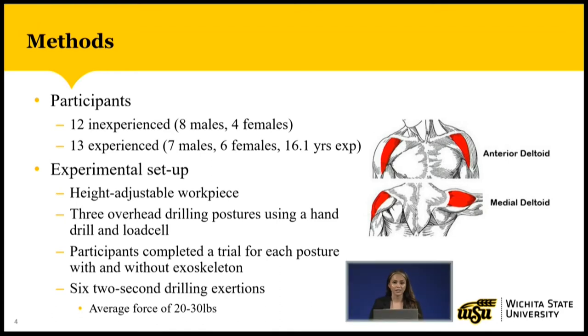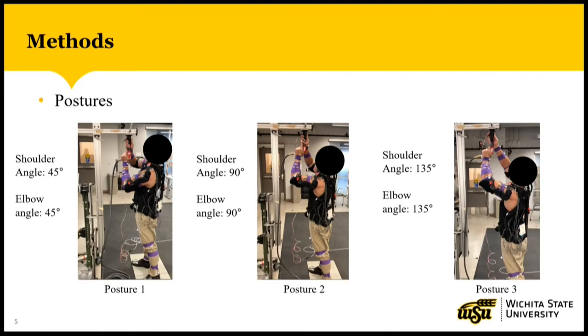We used a height-adjustable workpiece to simulate the three different overhead postures. The participants were instructed to hold the drill in their dominant arm and a load cell that measures the force being exerted on their non-dominant arm. The participants completed a trial for each posture with the exoskeleton and without it, and each trial consisted of six two-second drilling exertions with a one-second rest in between, with each exertion requiring the participant to exert an upward force of about 20 to 30 pounds. The three postures are shown in these images: posture one had a shoulder and elbow angle of 45 degrees, posture two had 90 degrees, and posture three had 135 degrees.